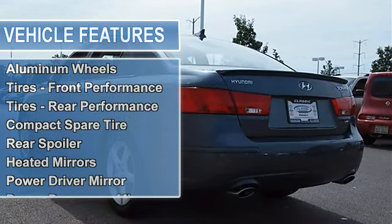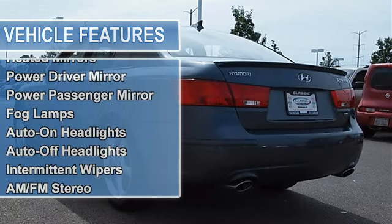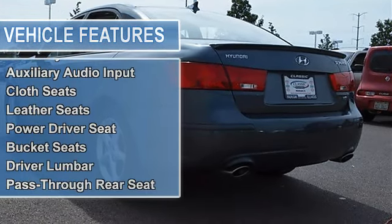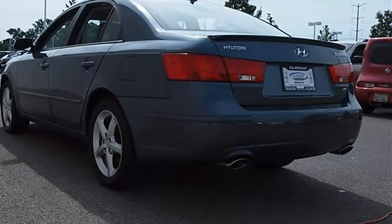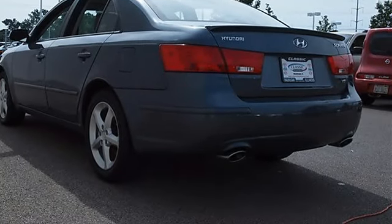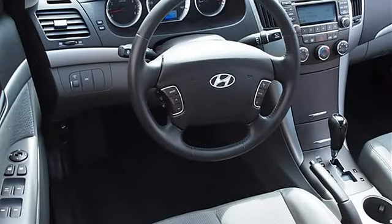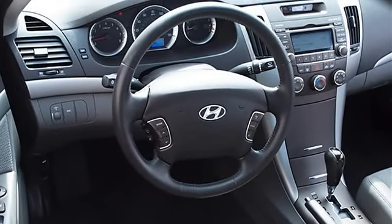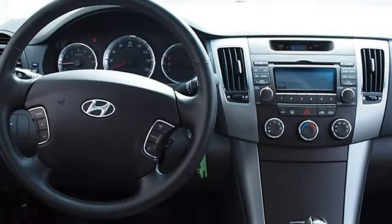Compact spare tire, rear spoiler, heated mirrors, power driver mirror, power passenger mirror, heated exterior driver mirror, heated exterior passenger mirror, fog lamps, auto on/off headlights, intermittent wipers, variable speed intermittent wipers, AM/FM stereo, CD player.